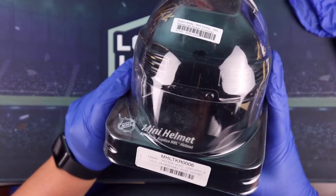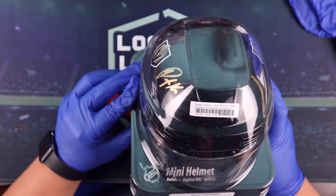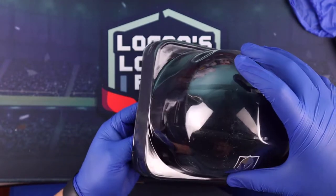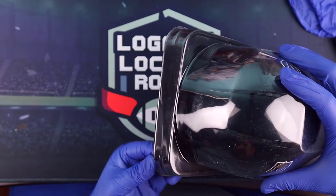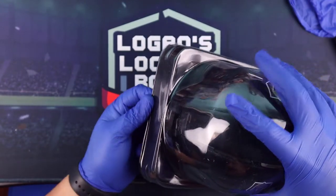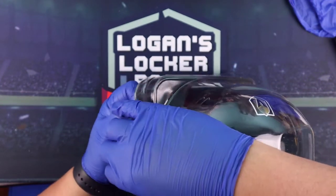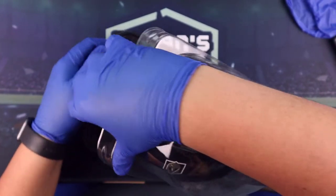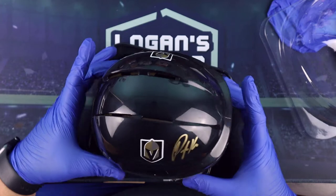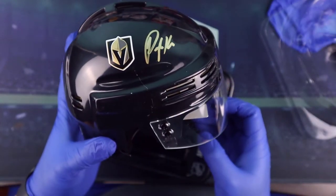Vegas Golden Knights - we have a Peyton Krebs mini helmet for the Vegas Golden Knights. They did a really good job with the packaging on this. I know I've seen other videos where they come in like a plastic bag. There we go - set that off to the side. There's a little line on there but you can see the auto right there.